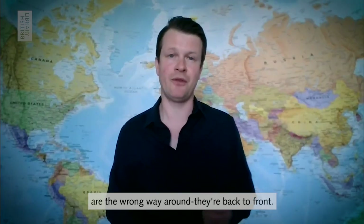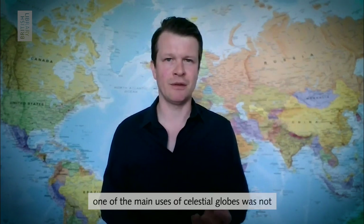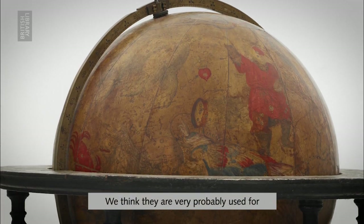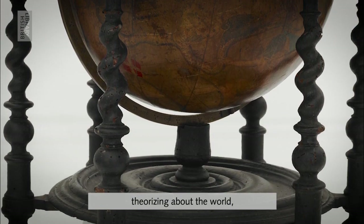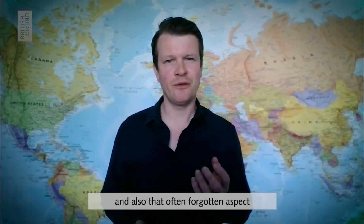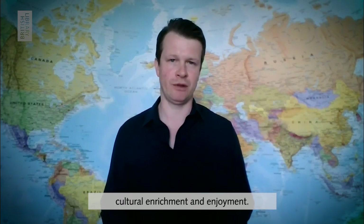This is why, when you look at celestial globes, all of the constellations and stars are the wrong way around — they're back to front. And that's why we're pretty sure that one of the main uses of celestial globes was not stargazing. We think they were very probably used for teaching or education, theorizing about the world, the nature and form of the universe, and also that often forgotten aspect — cultural enrichment and enjoyment.